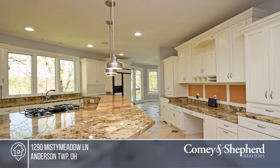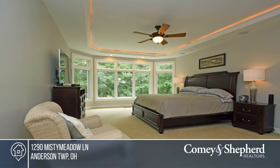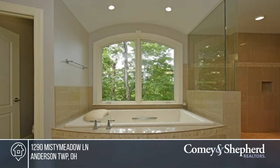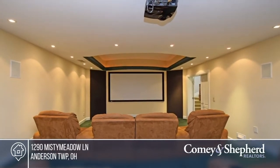This stunning custom home is an absolute gem, sited on a beautiful private setting. It features a fabulous updated kitchen. The finished lower level boasts a media room, family room, theater room, and walkout. This is the perfect home for both family and entertaining. To see it yourself, schedule a tour with Pam.